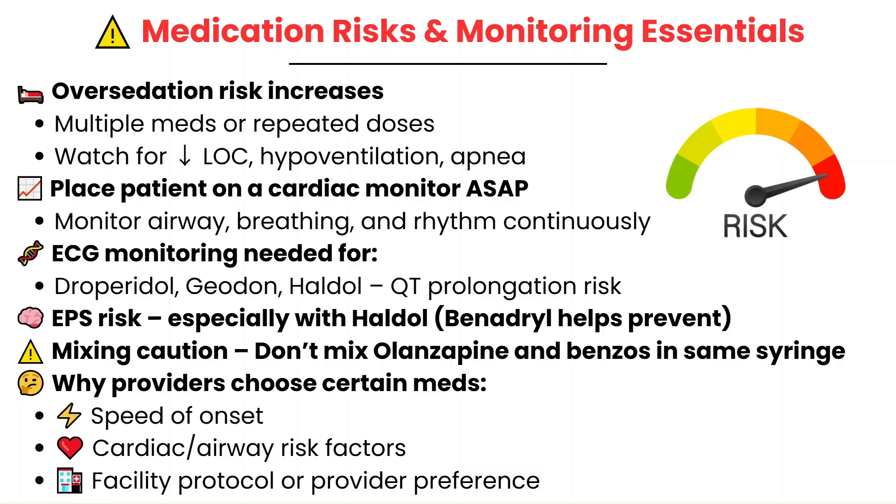Don't wait until something goes wrong to place them on the monitor. When patients are violent and you give them these medications, it may still take some time for the medications to work and you might not be able to place the monitor right away. Keep a very close eye on them so that as soon as they start to become sedated and it's safe, you place them on the monitor to watch for over-sedation, hypoventilation, and respiratory drive going down.